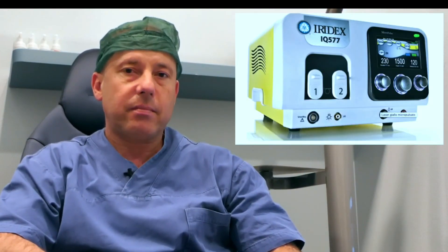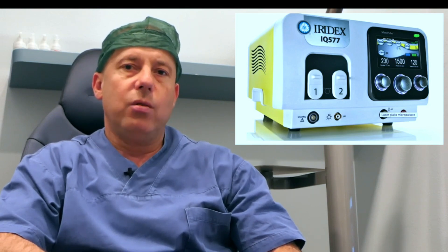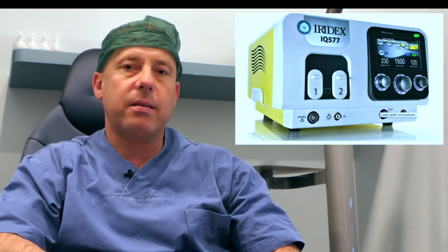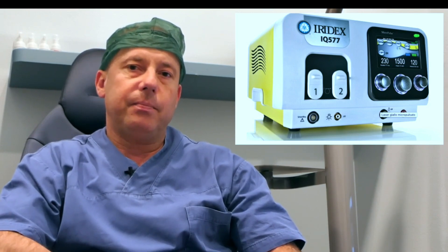The yellow micropulse laser is a solid state laser, which is a laser beam emitted from a diode, and has a wavelength of 577 nanometers, which is the color yellow of the spectrum of visible light.